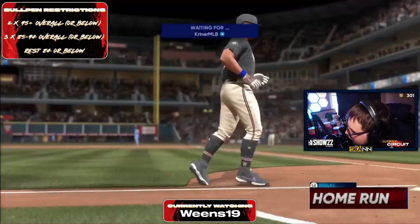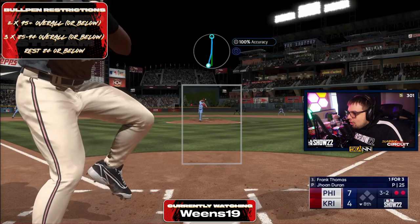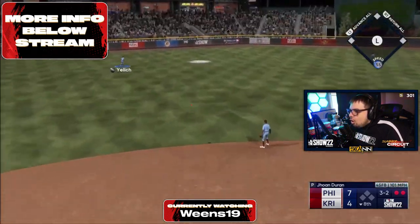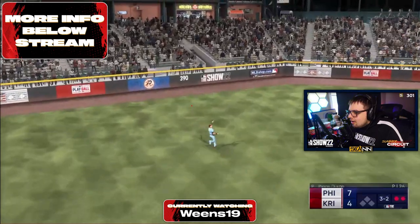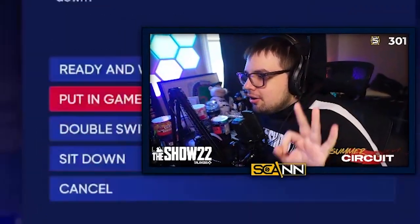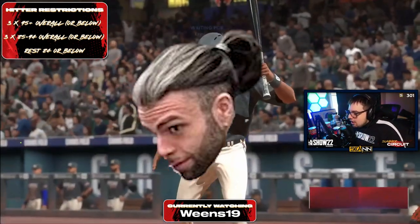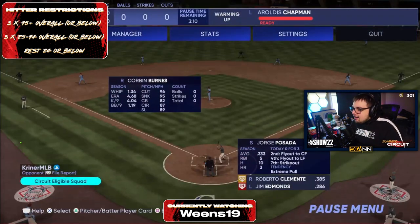I retract my statement — I don't think he's struggling anymore. Weens said, 'You know what, I'm gonna challenge you on the inside fastball I know you want.' And Kreiner obviously swung but probably just missed it. Three outs left for Weens against a really good player in Kreiner. He's going to Corbin Burns out of the bullpen, so I have a feeling Kreiner's going to at least put some pressure on Weens here.